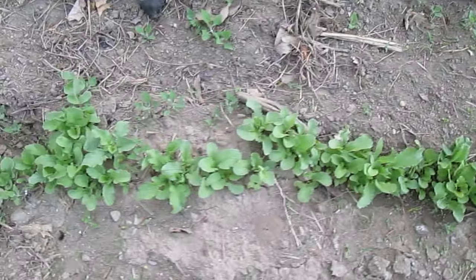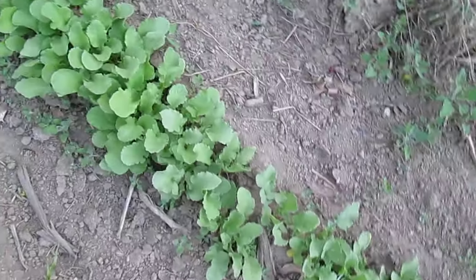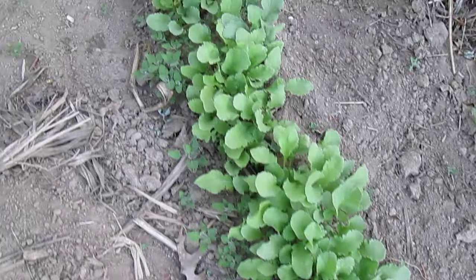they're pretty small still but on the way. And at the end is the French breakfast radishes. And that's the radishes.